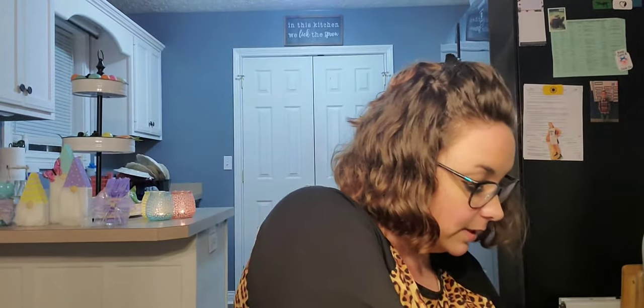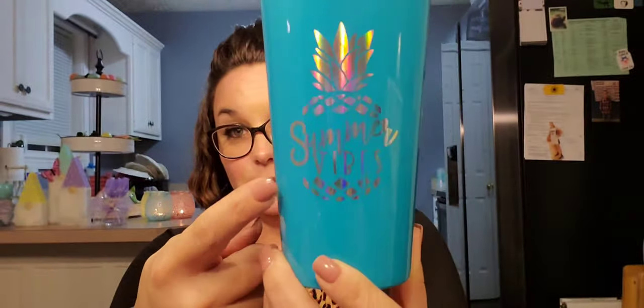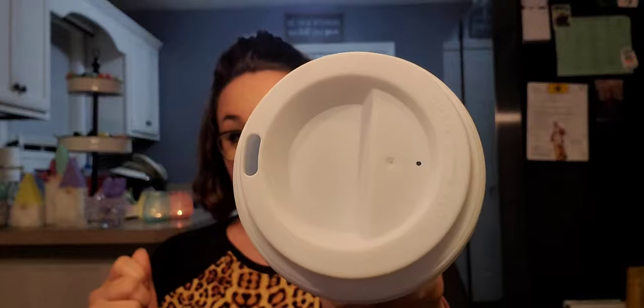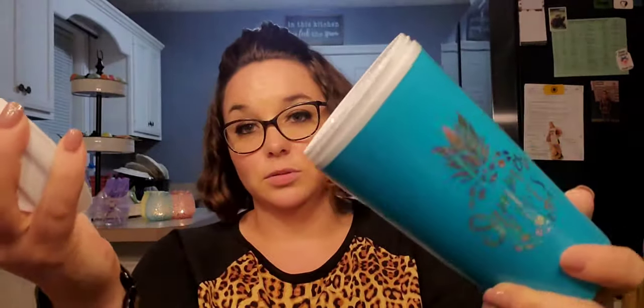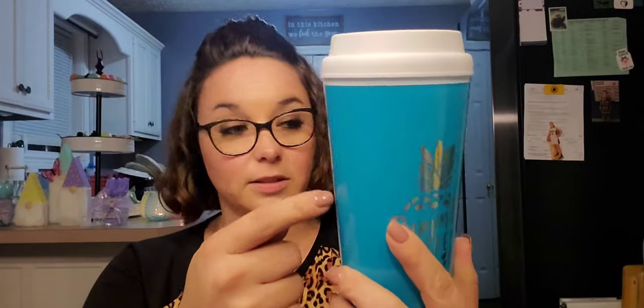To go along with that, I also picked up this tumbler. It has a fantastic iridescent pineapple on it that says 'Summer Vibes,' with a screw-on lid. I just bought one of these and my daughter does not know I bought it for her yet — she's going to die because this is fantastic. I love this color they're doing.